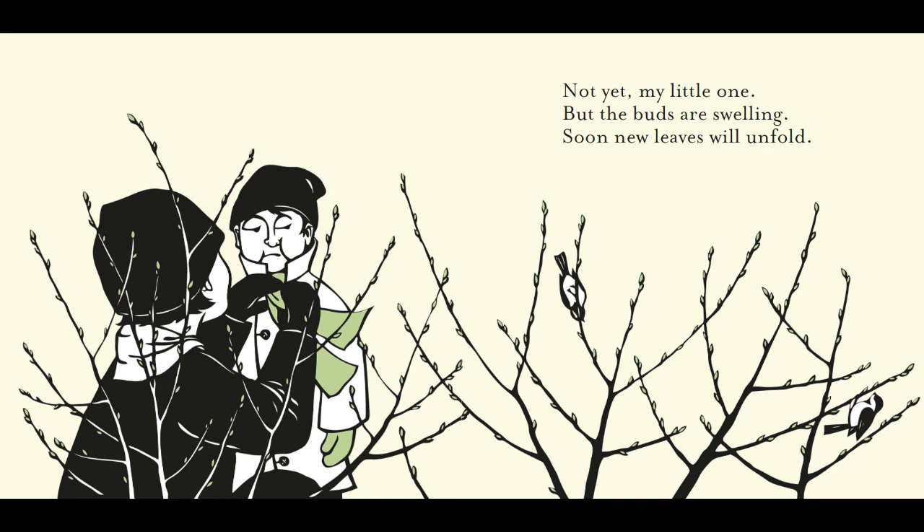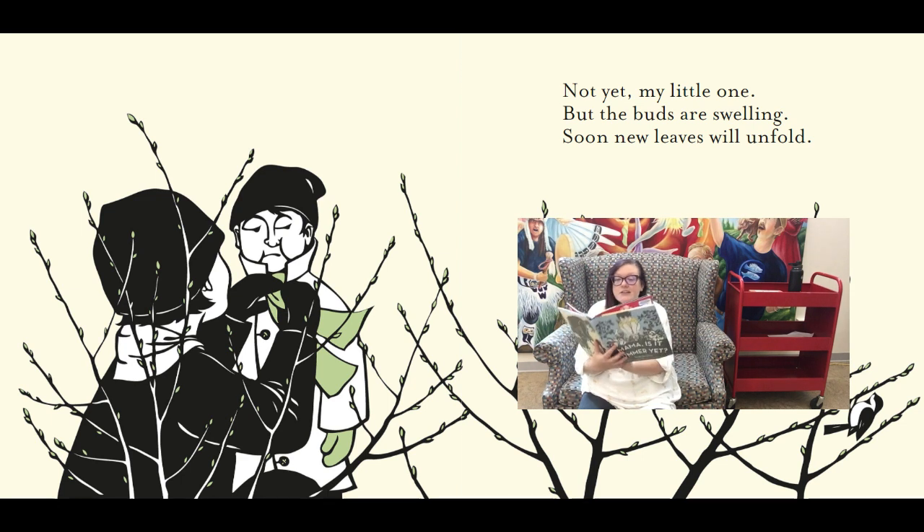Not yet, my little one, but the buds are swelling. Soon new leaves will unfold. I think it is the end of winter and the beginning of spring. You can see the green buds starting on all of those trees — they're going to start to grow leaves and flowers. But it's still a little cold out; he's still wearing his scarf and hat and mittens.